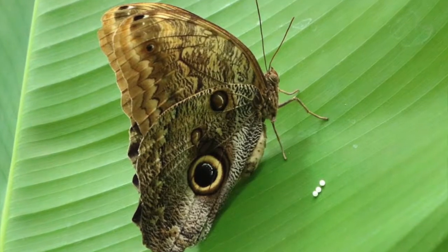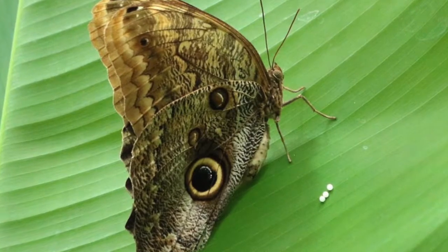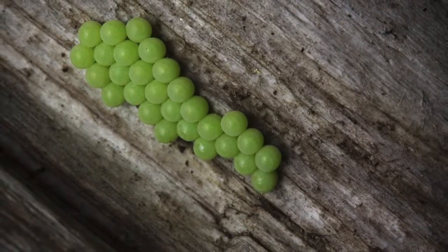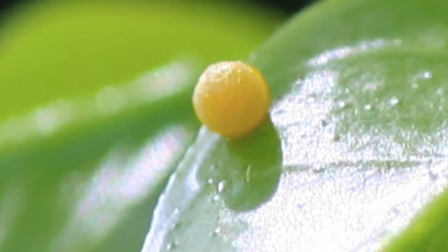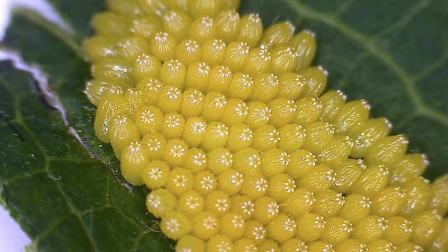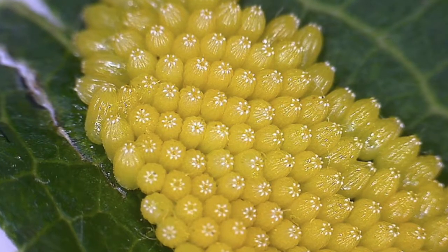First, a female butterfly lays an egg somewhere safe on a leaf. These eggs are very small and oval shaped. They are somewhat transparent, so sometimes you may see the caterpillars growing inside. The shape of the egg determines what type of butterfly it will turn into.